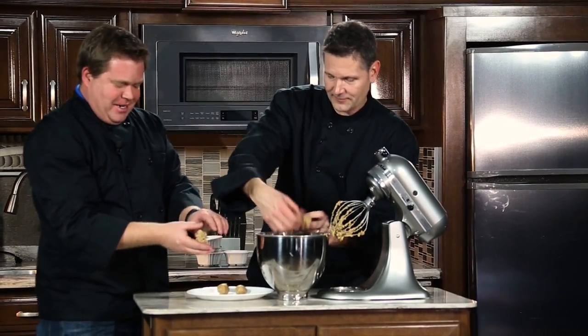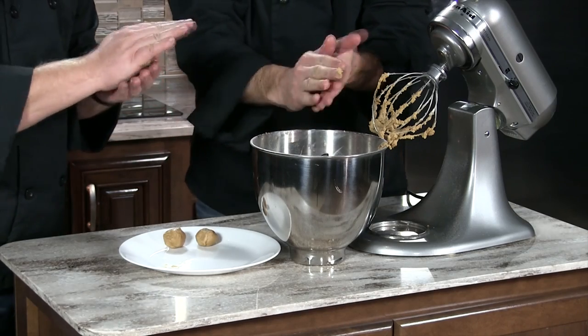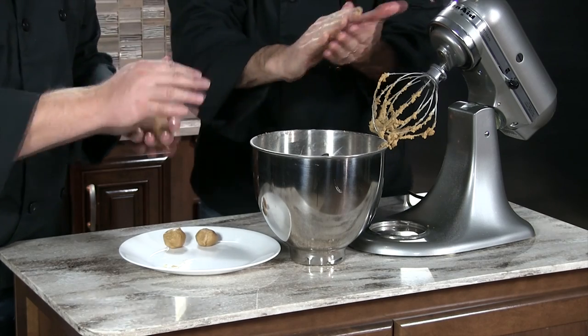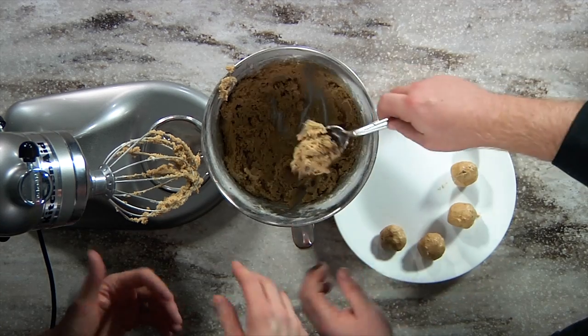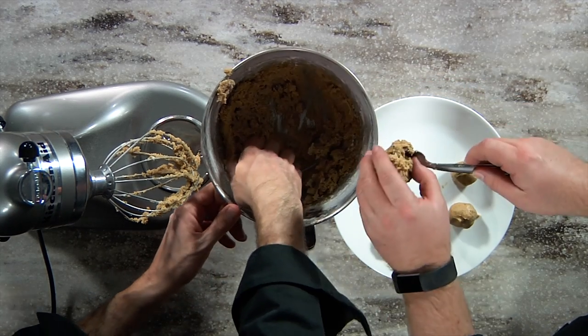I bake them at 350 degrees for five minutes — it was seven minutes. I'm making a little mess, that's all right. And again, you can refrigerate these. Get them out. Because remember, there's milk and butter in there, so you don't want them to sit out. You don't want to put one in your pocket for later, because nobody wins there.